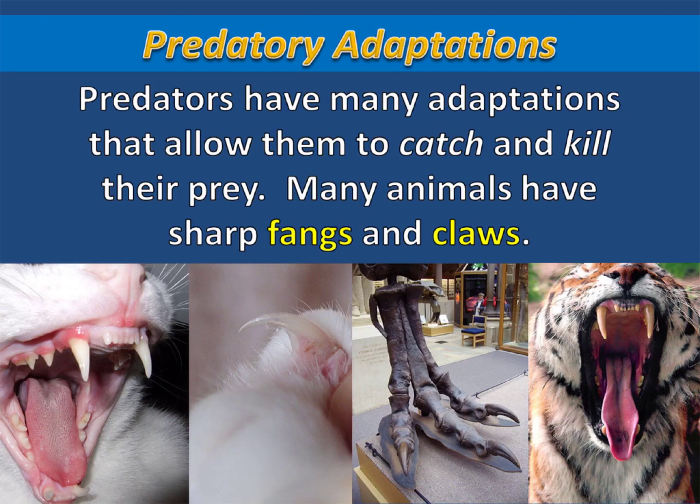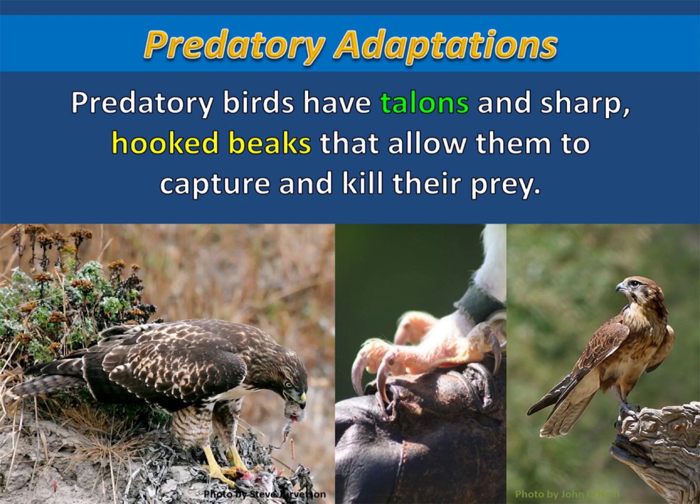Predators have many adaptations that allow them to catch and kill their prey. Many animals have sharp fangs and claws. These adaptations make it much easier for these animals to tear through the flesh of their prey. Predatory birds have talons and sharp, hooked beaks that allow them to capture and kill their prey.